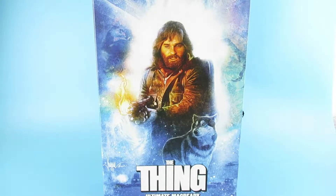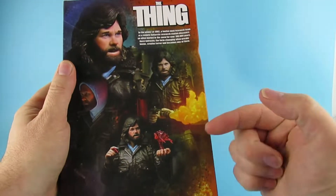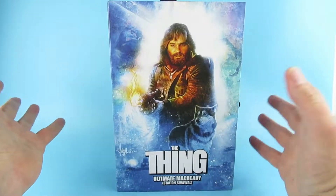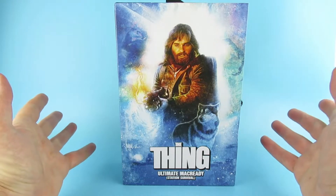Hey you guys! So today we are looking at this, which is The Thing - The Ultimate MacReady Station Survival. This is the version with the Flamethrower. When I saw the first one I was like, oh I've got to have that. It's MacReady, it's The Thing, it's one of my favourite movies. I need the figure.